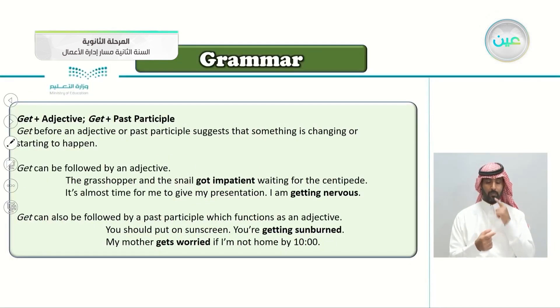Continuing here: get plus adjective and get plus participle. Get before an adjective or past participle suggests that something is changing or starting to happen. So when we put the word get in front of a past participle or adjective, it indicates that something is changing or starting to happen. Get can be followed by an adjective. For example: the grasshopper and the snail got impatient waiting for the centipede.